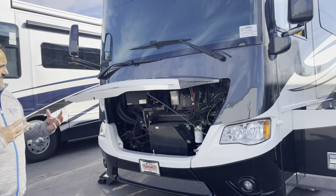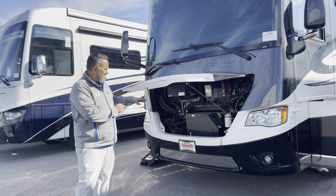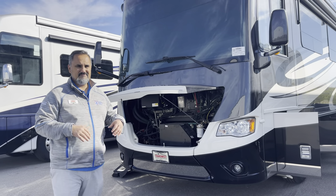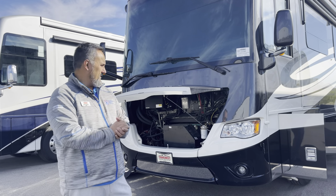In the nicer diesels, you have your engine up here in the front of the nose. This is going to be a 10,000 kilowatt Cummins diesel engine. It's got right around 250 hours on the generator, so she's just getting started.